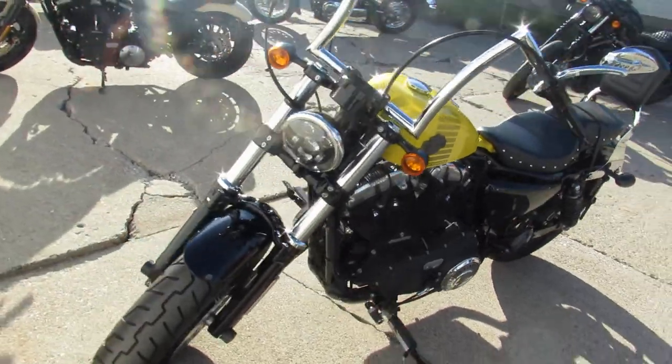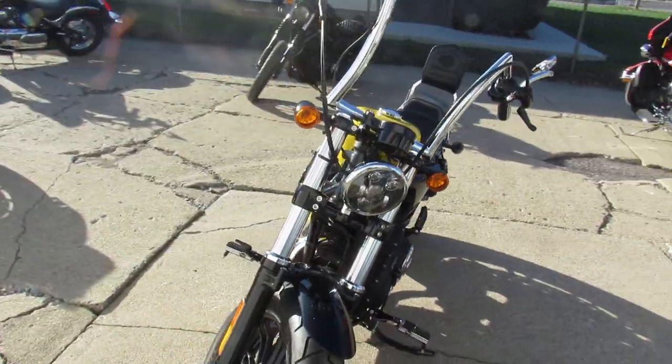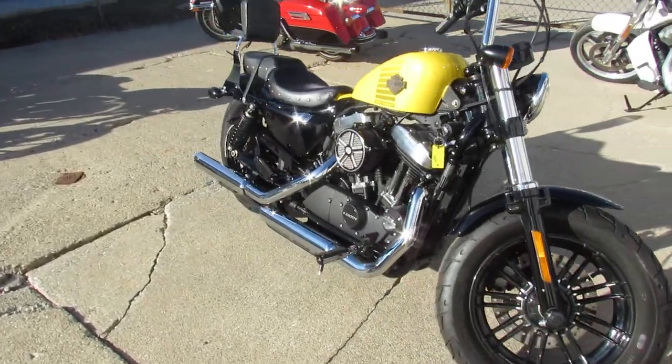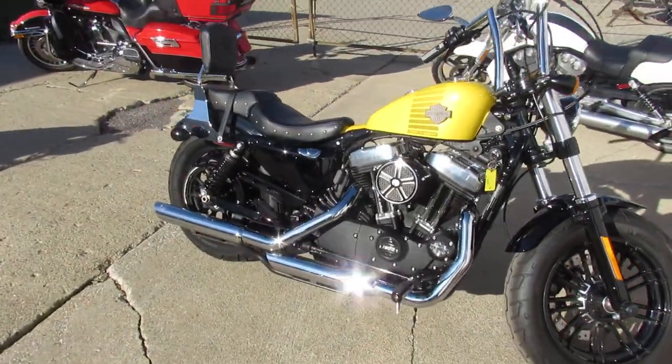You guys can buy with confidence when you get a bike with a warranty. Keep an eye on our website, YouTube channel, and Facebook page — it's approvalpowersports.com. We've got out-of-state financing and nationwide shipping. Call today and you can ride today.